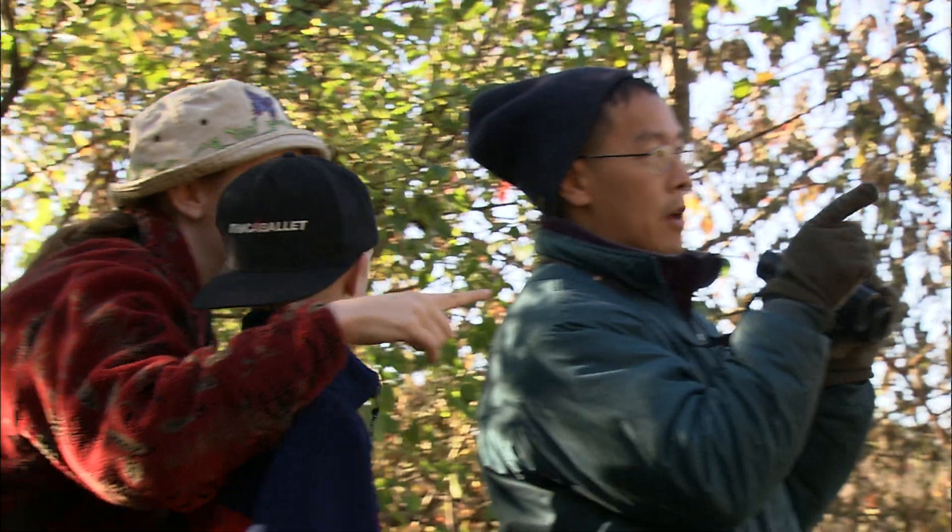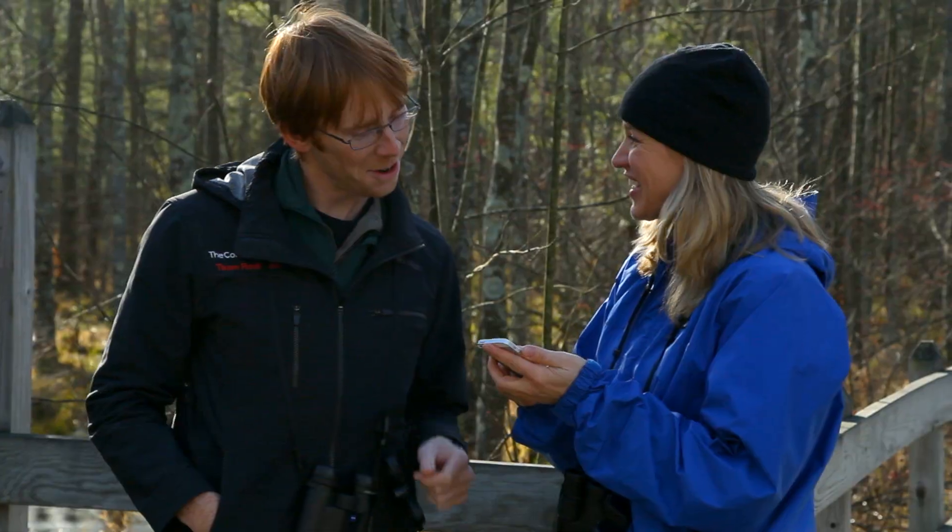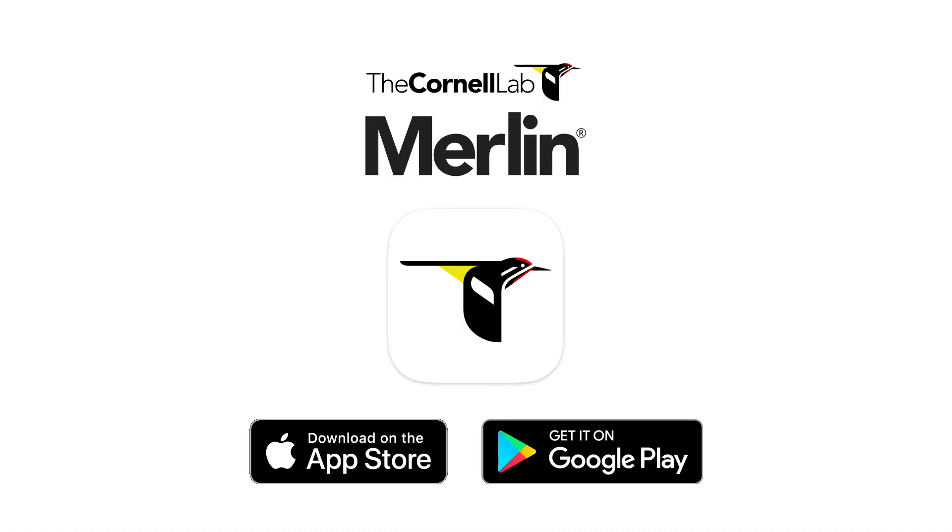Whether it's your first time watching birds or whether you've always wanted to learn more, Merlin is ready to help. Download this free app from the Cornell Lab of Ornithology today.